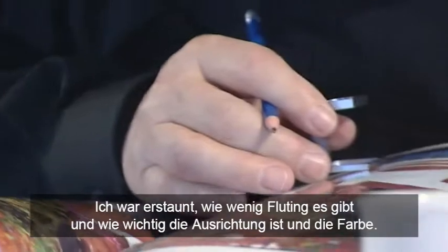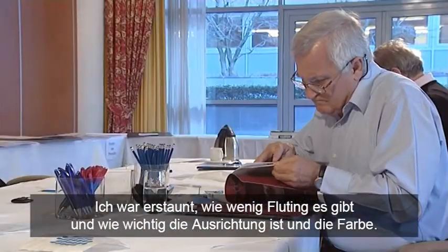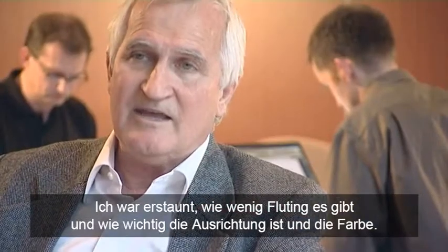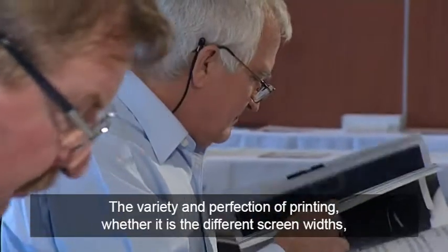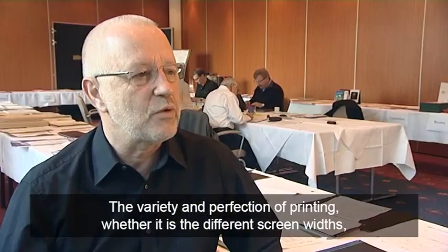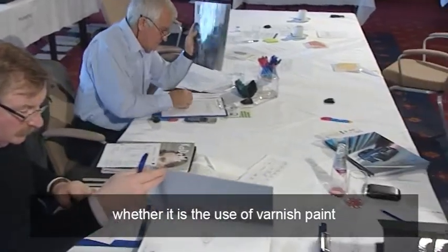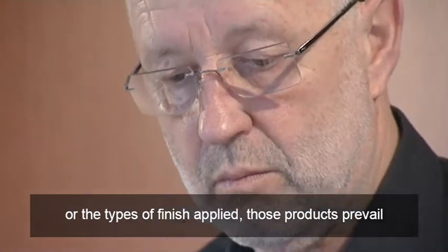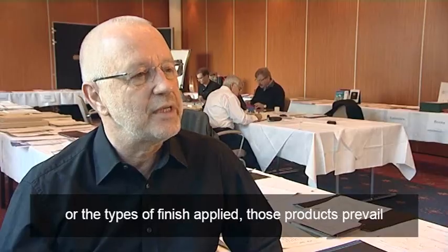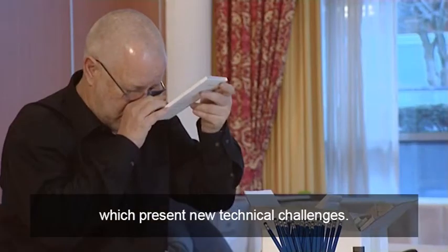I was really surprised about the magazines. I was amazed how little fluting there is, and how critical the registration is, and the color. Now Web Offset has really come on. The quality and perfection of the printing, whether it's the various raster-weights, whether it's the use of Lack or Finish Art, which is the best.